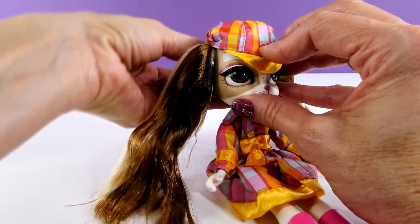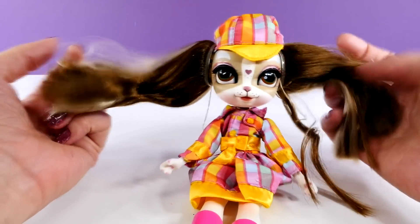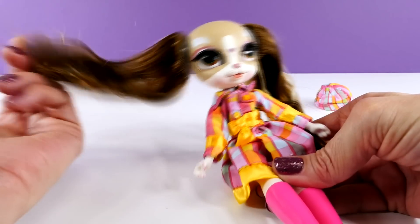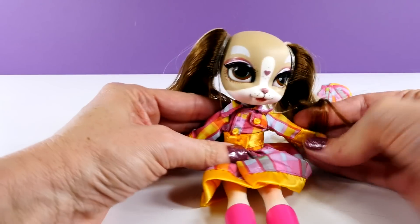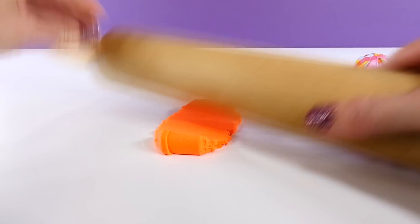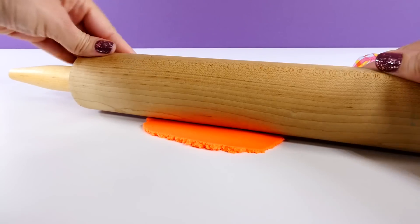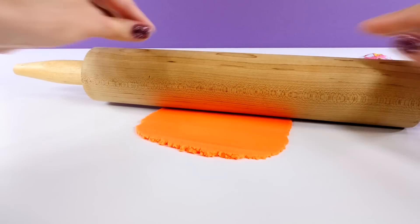I had an idea that we could get some Play-Doh out and make some different outfits for Pinky with Play-Doh, and now that I know the hat removes, we can make a hat too. I can't get used to her like that! So I have some Play-Doh Plus and I selected orange because I thought that would look good on her.